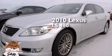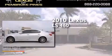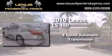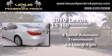This is a 2010 Lexus LS460. This four-door sedan has an eight-speed automatic transmission and a 4.6-liter V8.